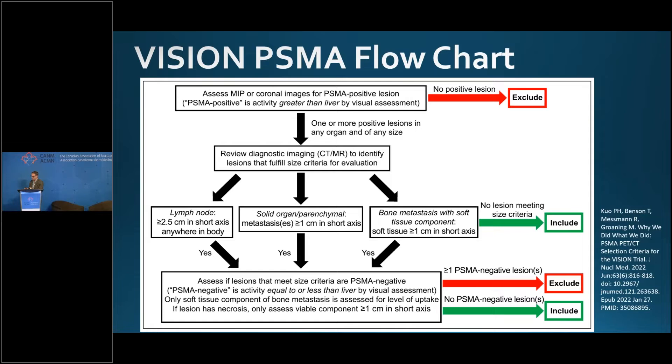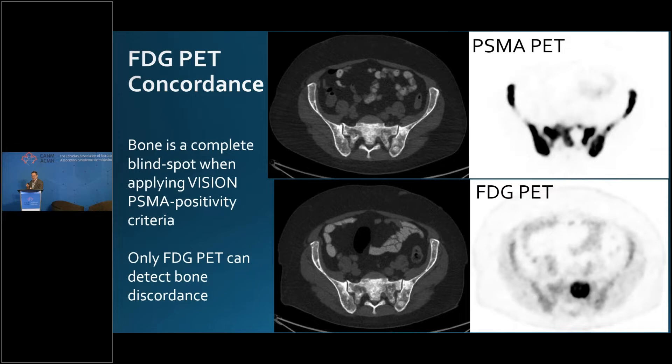Although education and training are going to be important, this flowchart — if you want to do a pure VISION read — is remarkably simple and straightforward. Any of us who have ever read a PET scan can follow this. If you do a pure VISION read, unfortunately you miss a lot of information. The THERAPY trial tried to leverage that information through FDG PET concordance testing. The VISION flowchart doesn't include bone scan anywhere, because bone scans were not used for concordance testing in VISION.